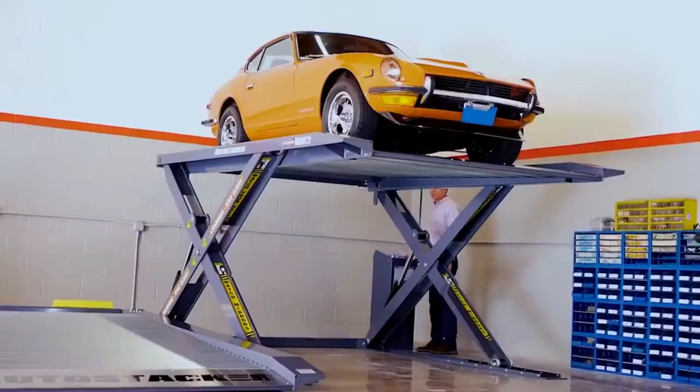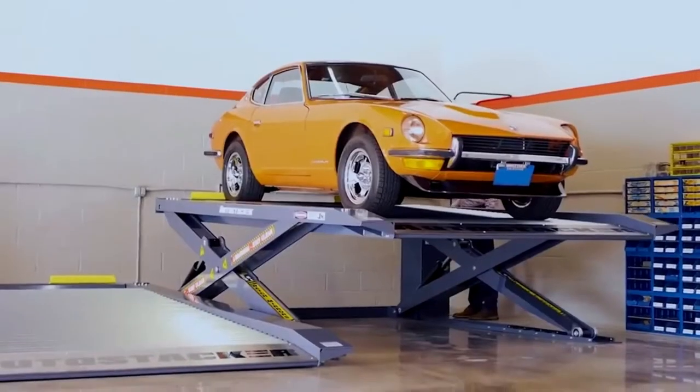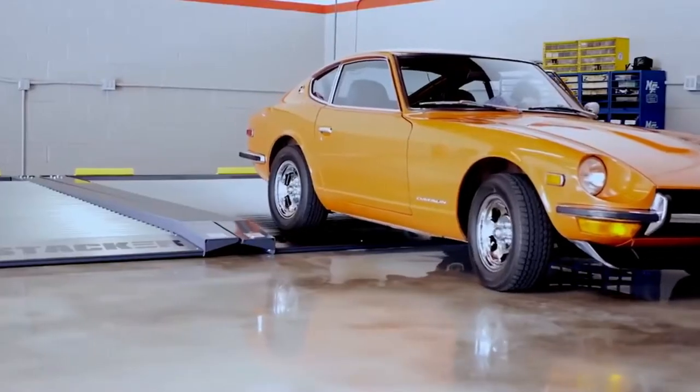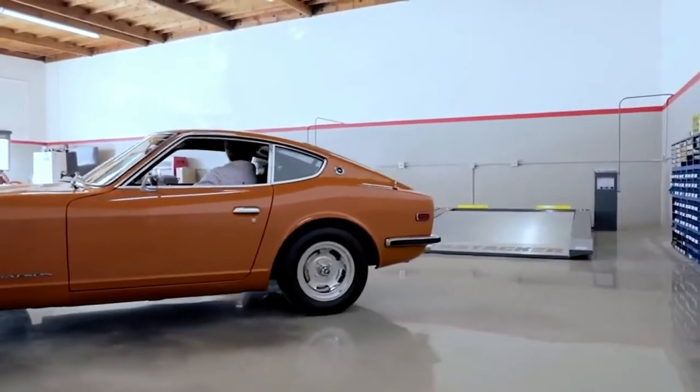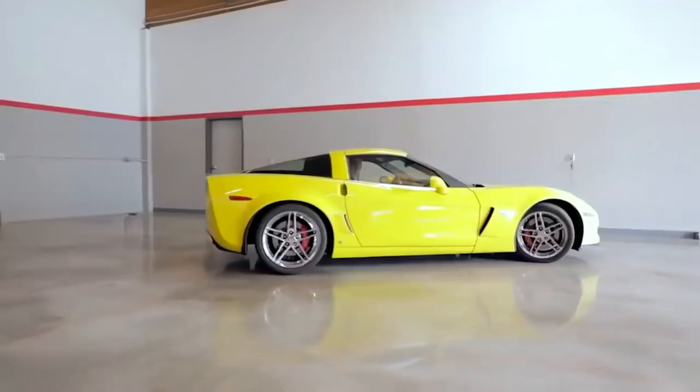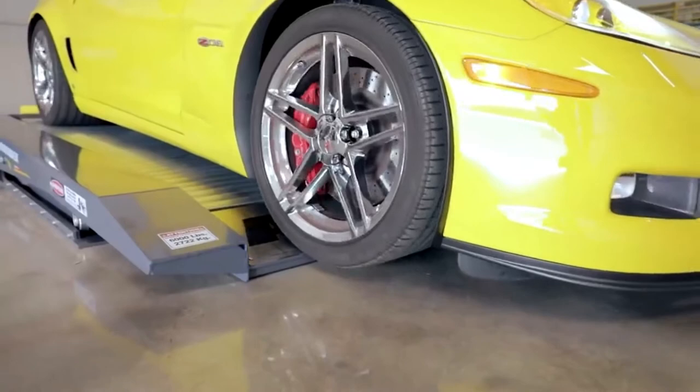Lifts are useful not only for private but also for commercial use — for example, they will be very useful in automobile museums and exhibitions. Companies are ready, upon request, to create photorealistic space layouts with lifts; you just need to send plans of the premises.